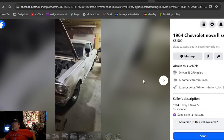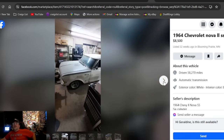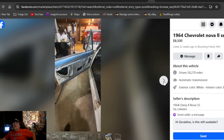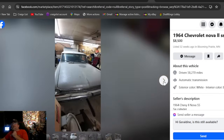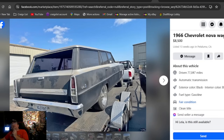A '64 Chevy Nova 2 SS at $8,500, listed 32 weeks ago in Minnesota. I would rather have the SS two-door with the six-cylinder than a four-door with a V8 — unless it's a manual on the column. At 32 weeks, $8,500 seems overpriced for a six-cylinder car. True Super Sport — you tell me how rare it is.